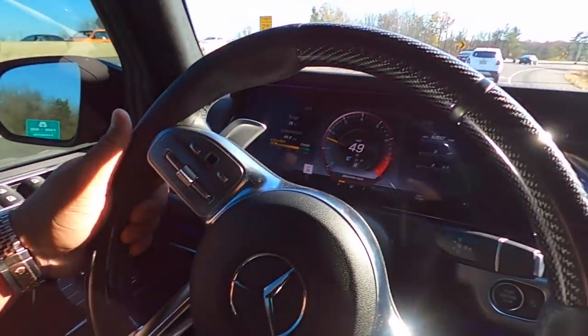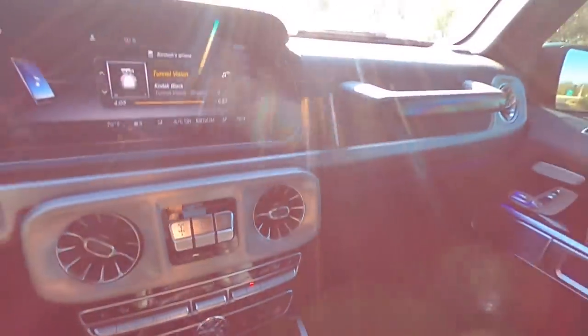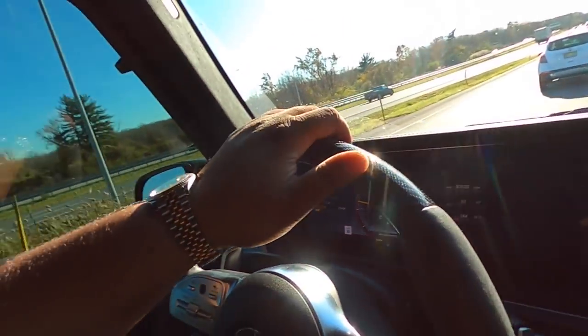Interior-wise this thing takes the cake. He's got the upgraded performance steering wheel, carbon fiber everywhere with brushed aluminum and piano black. The infotainment system is very similar to the G350 — I'll put the link in the description. Unfortunately this doesn't have the massaging seats or the active bolsters that you get in the AMG cars.